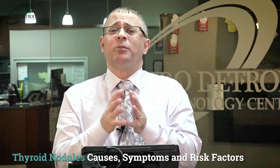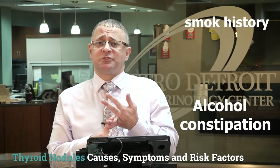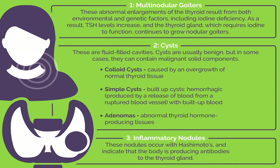The cancerous etiology accounts for only 2 to 6.5% of thyroid nodules. The most common thyroid cancer is papillary thyroid cancer, followed by follicular thyroid cancer, medullary thyroid cancer, lymphoma of the thyroid, and occasionally metastatic cancer from elsewhere. Additional risk factors for developing thyroid nodules include smoking, alcohol consumption, obesity, and metabolic syndrome.